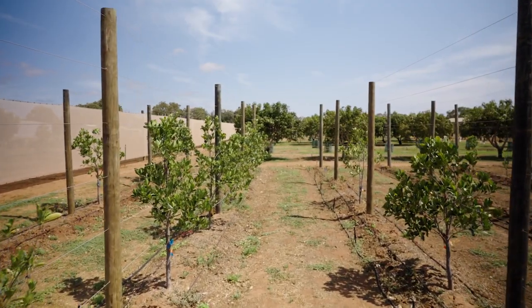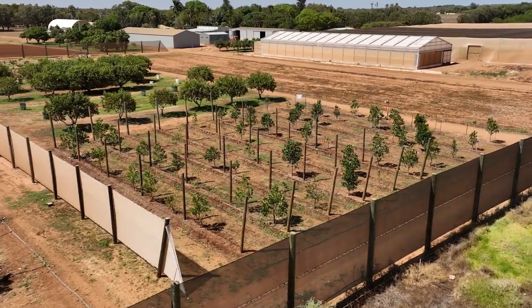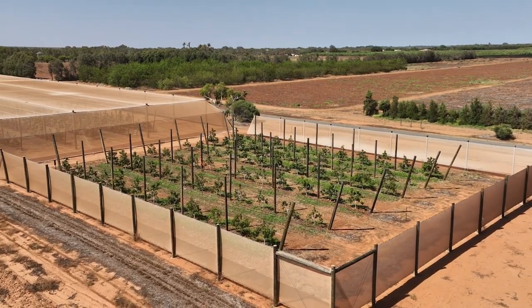We've been examining different methods for combating our environmental pressures here in Carnarvon. Some of those have been installing infrastructure such as our trellis systems, which we have for the jackfruit, the mangoes, and the persimmons.